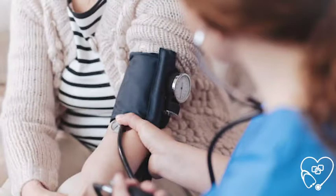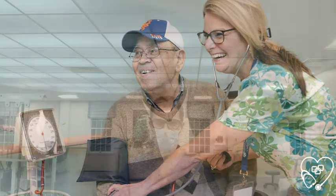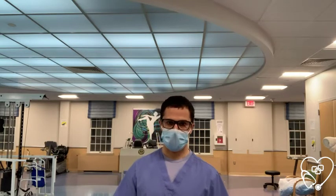When treating patients with cardiac related diagnoses, monitoring symptoms and vital signs is very important. Vital signs to monitor include heart rate, oxygen saturation, respiratory rate, and blood pressure. Common symptoms to look for include shortness of breath, dizziness, fatigue, rapid or irregular heartbeat, and swelling in the legs and feet.